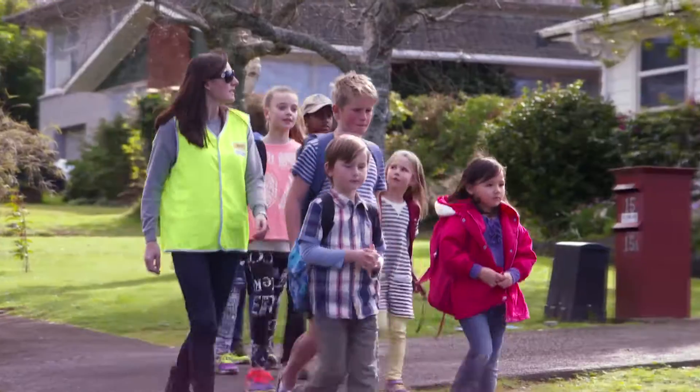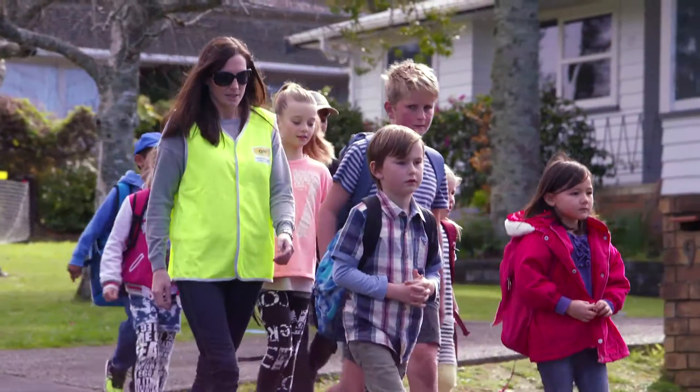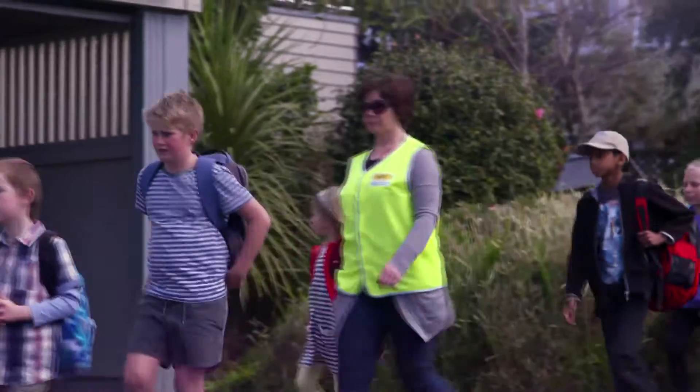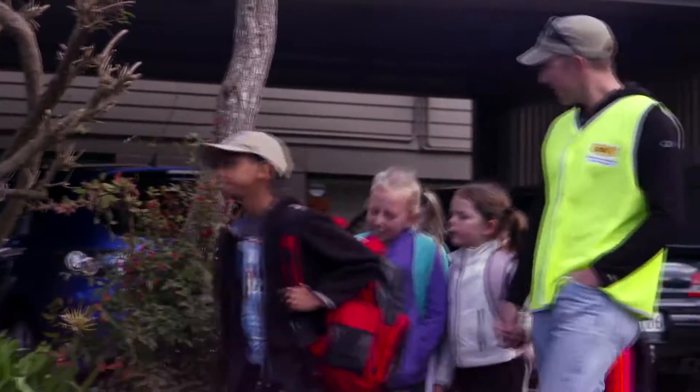The ratio for the walking school bus is eight children to one adult. Preschoolers walking along are included in the eight, but preschoolers in a pram don't count. If you have nine children, it's really best to start a waiting list and wait until you find another parent, because when you do find another parent, you can have 16 children on the bus.